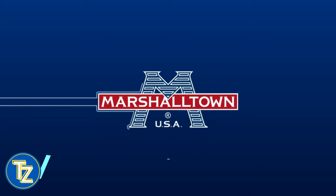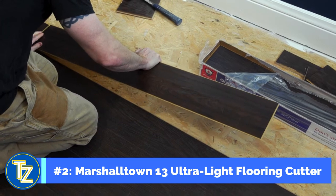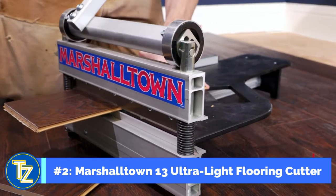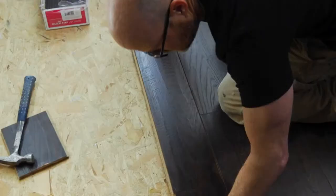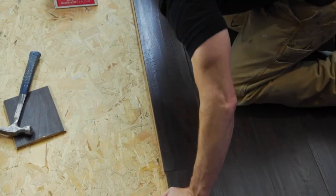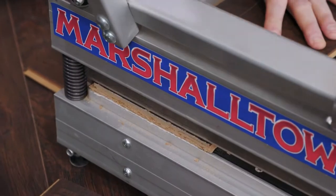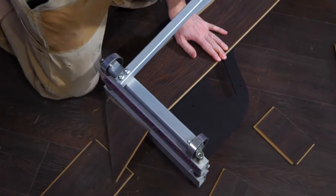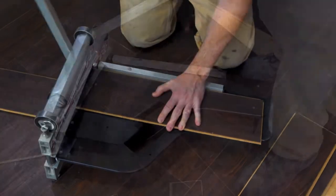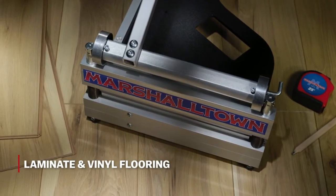Getting ready to install new flooring? You might be using the number 2 item on our list of amazing tools you should see in 2023. And if you aren't using it, your flooring pro probably is. The Marshalltown Ultralight 13-inch Flooring Shear is an essential tool for your next vinyl, laminate, or engineered flooring installation. Unlike a miter saw, it shears the flooring instead of sawing it, which means no electricity is required. Plus, it's mostly dust-free, quiet, and lightweight, so you can easily move it around as you install the flooring.